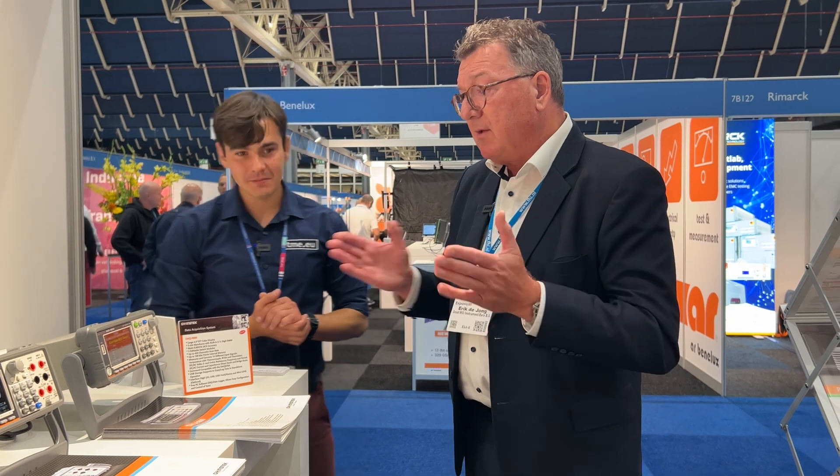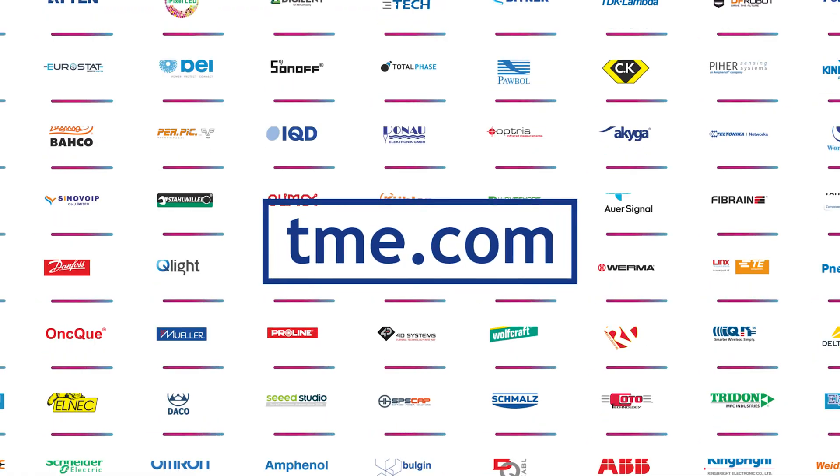We are looking forward to a huge success because the market is there — it's a huge market. All the units we discussed today are available through TME. Thank you very much for this interview. You're welcome, thanks!